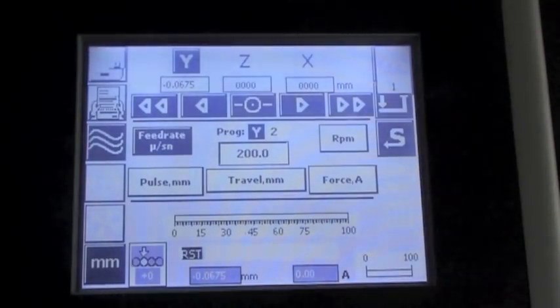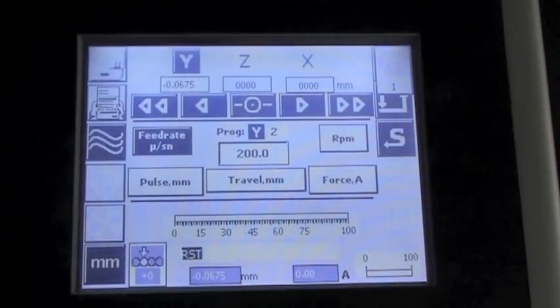Parameters include feed rate, force, pulse action and three different stop modes.